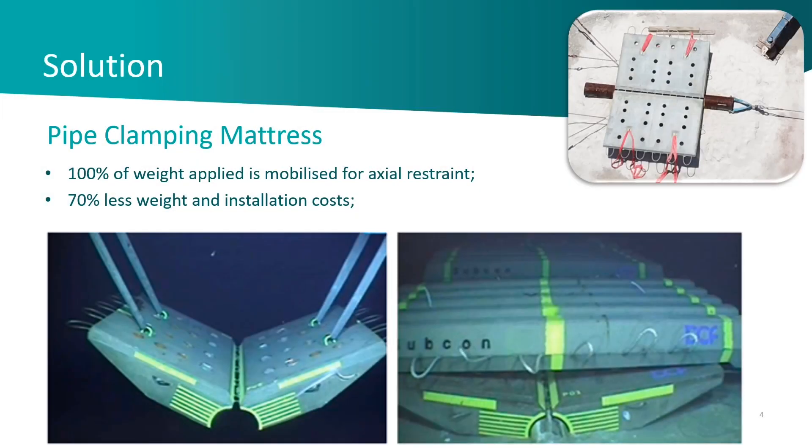The solution we came up with in collaboration with Shell back in 2015 was called the Pipe Clamping Mattress, or PCM. PCM was an elegant solution because we were able to transfer 100% of the weight into the pipeline. That clamping action means the friction interface between the mattress and the pipe exceeds one, and all of the weight deployed contributes to actual restraint — approximately 70% less weight is required compared with those earlier methods.